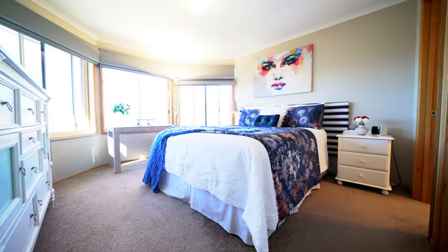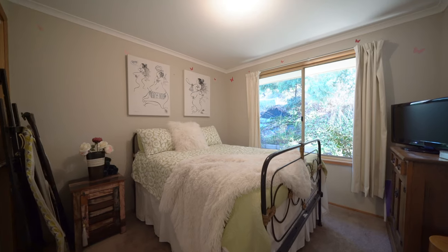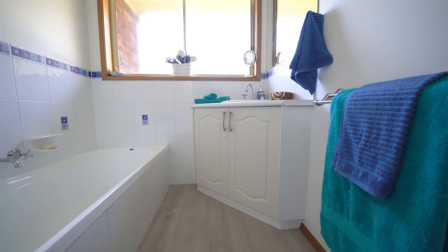There is a master bedroom with ensuite and walk-in wardrobe, two other bedrooms with built-ins, separate laundry and family bathroom.